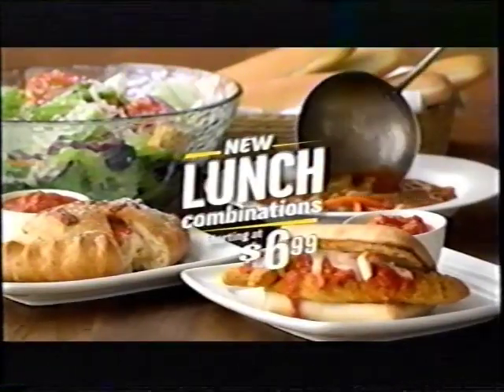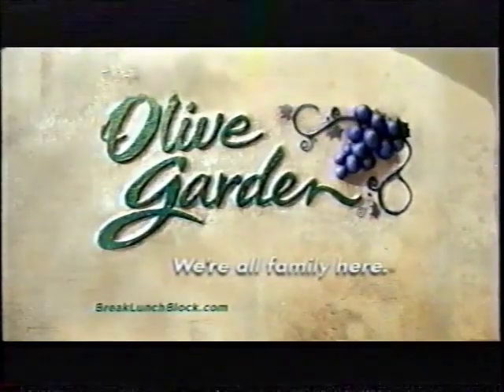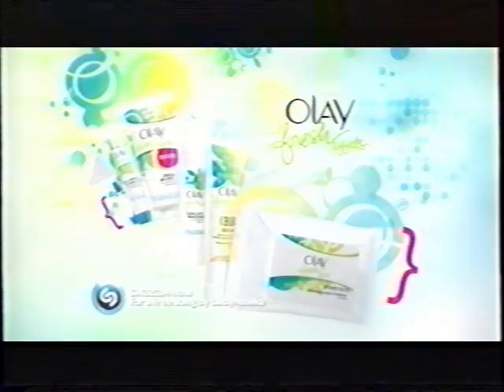Olive Garden's new lunch combination. Choose from calzones and sandwiches like our new signature meatball sandwich, served with unlimited soup or salad. So many lunch combinations starting at $6.99 when you go Olive Garden. Introducing New Olay Fresh Effects Cleansers, part of a lineup of unstoppable skin care. Start fresh and finish sparkling with swipe-out wet cloth. From New Olay Fresh Effects.